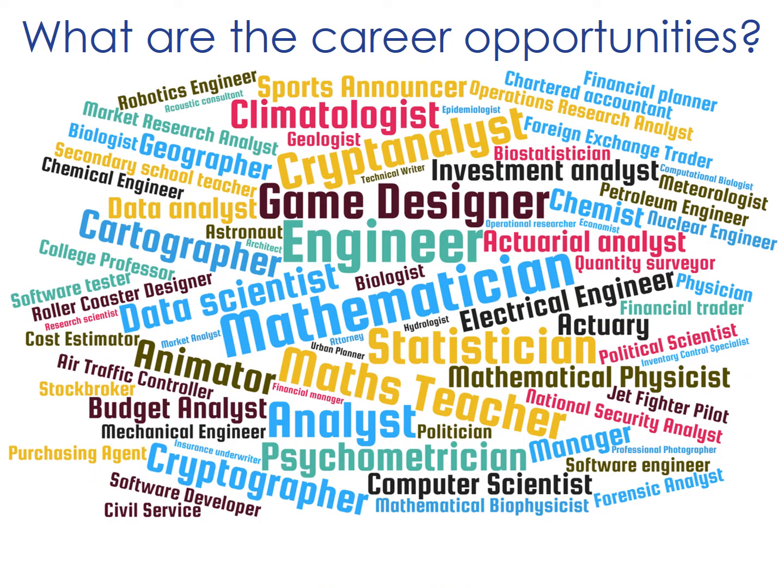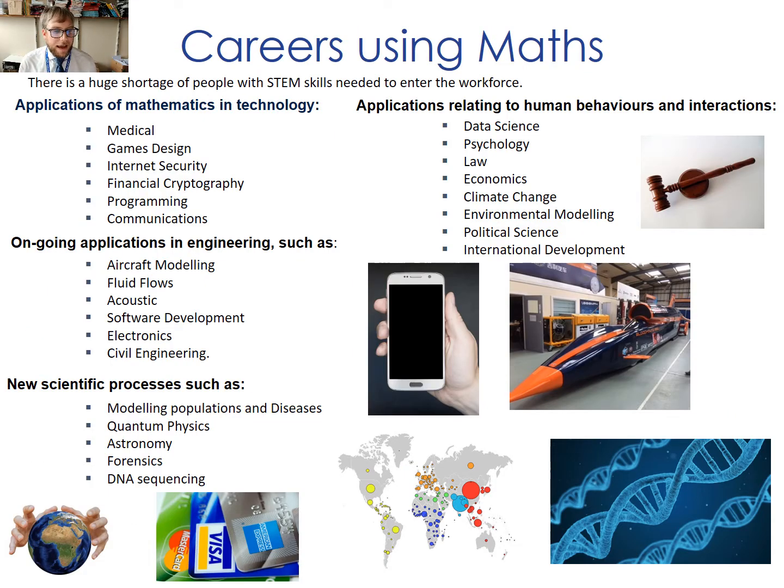A huge amount of career opportunities are available for students that choose to study maths at Arete, some of which are displayed in that word cloud. There is a real demand for students with STEM skills to enter the workforce, both in technology, engineering and science, as well as new job roles being created in data science and working with big data. But also perhaps in slightly less obvious applications such as psychology, law and political science. It really would be an asset for any student entering the workforce to have studied maths up to the age of 18.